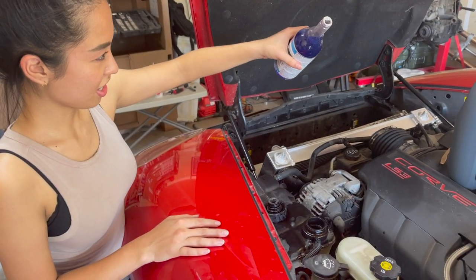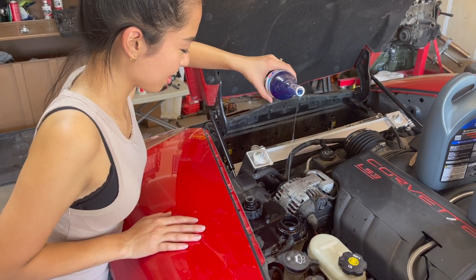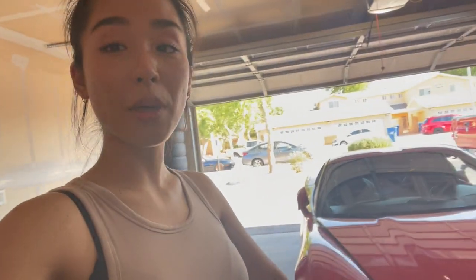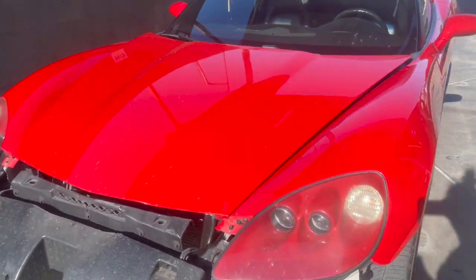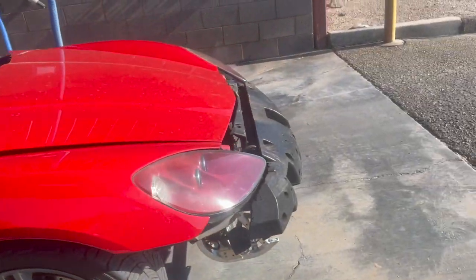Alright. As you can see, everything is buttoned up — I just did not put the bumpers back on for now because I'm going to drive around and make sure there's no leak. We're going to the car wash. Temperatures are doing amazing and we're going to wash off some of the coolant.